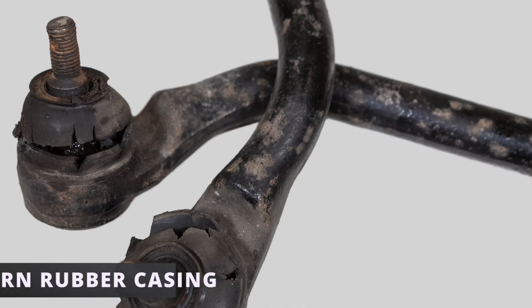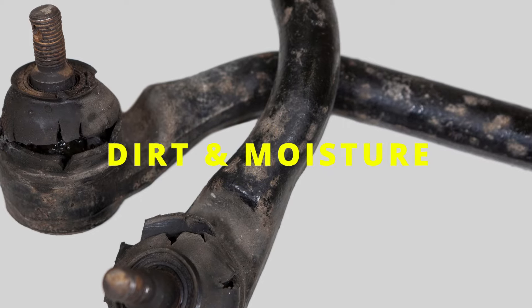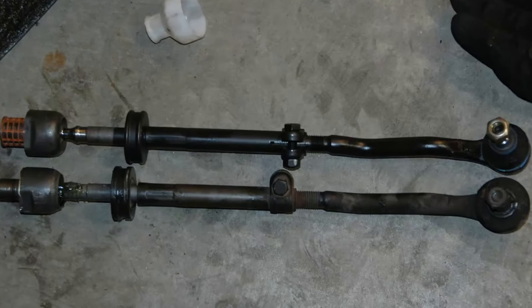The fourth symptom is a torn rubber casing. When this happens, the grease escapes allowing dirt and moisture to enter. This prevents the tie rods from working properly.